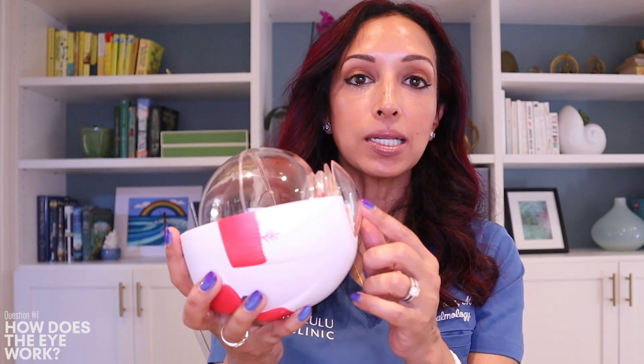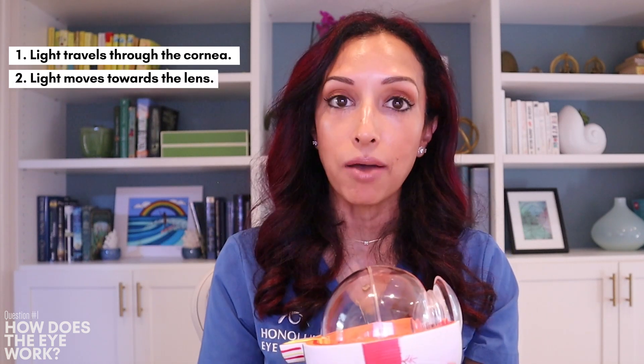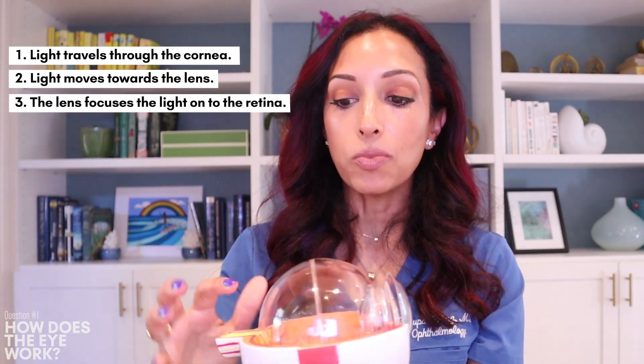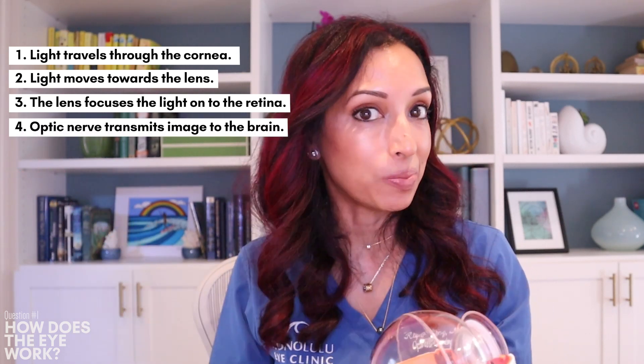I've got my little eye model here. First, the light travels through the cornea — it's the clear dome-shaped covering of the eye — and it gets bent a little bit at that point by the cornea itself. Next, it goes to the lens, which really has a lot of the focusing power of the eye. If it's cloudy, that's called a cataract. It's important that the lens then focuses the light even more, so ultimately it can end on the retina. Once the image is on the retina, the optic nerve takes it and transmits it to the brain.